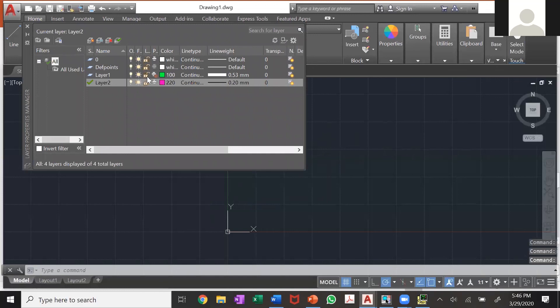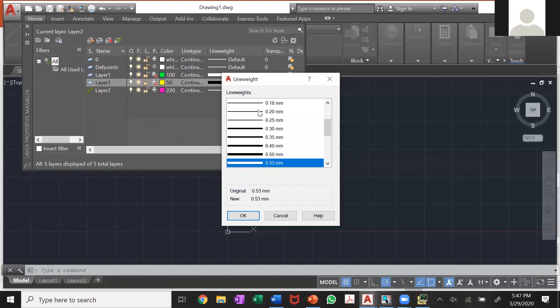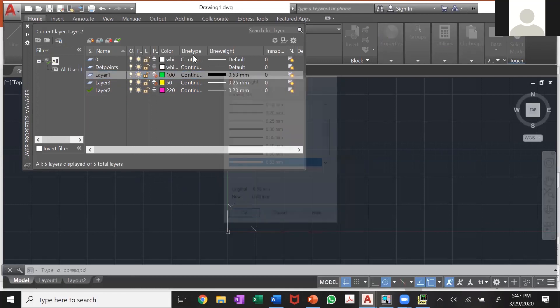Here I already have a couple of examples made. I have layer one, and I'll show you how to make another one. Let's say I want layer three — you can give it different colors. I already have a green one and a pink one, so I'll make this one yellow. Always make them different colors because if you have them all white they're really hard to see. You can also change the line weight — make it really skinny or really thick.